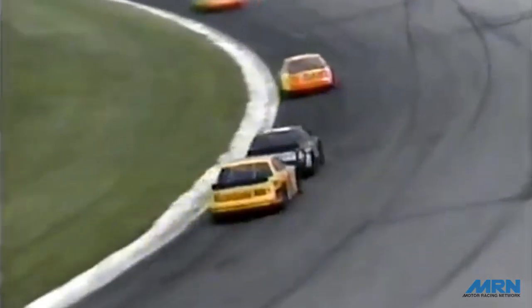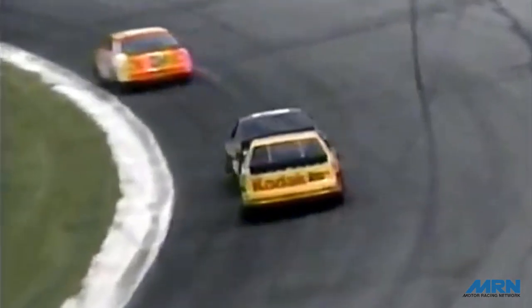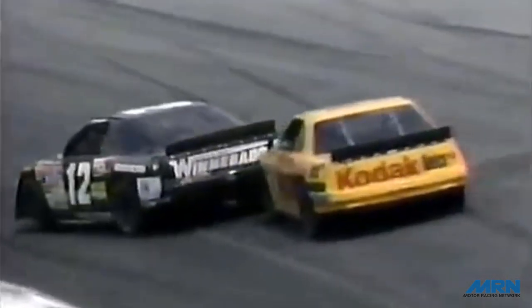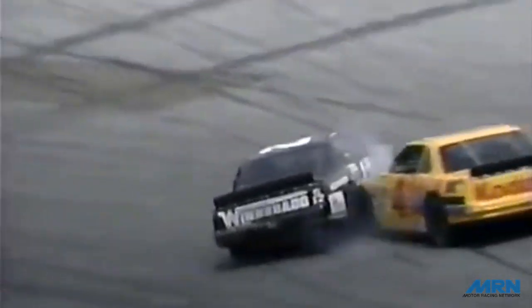Trouble in turn one — one car hits the wall hard. Chuck Bound and Sterling Marlin get together; Bound backs into the wall. Sterling T-boned him coming into the turn, a hard hit in the corner in turn one. Caution is on the speedway, it comes out at lap number 56. Both cars are out against the wall down in turn number one.